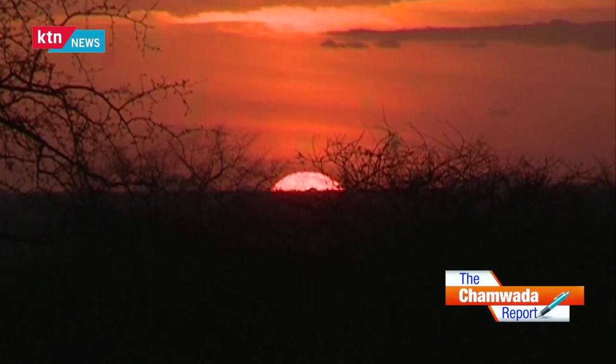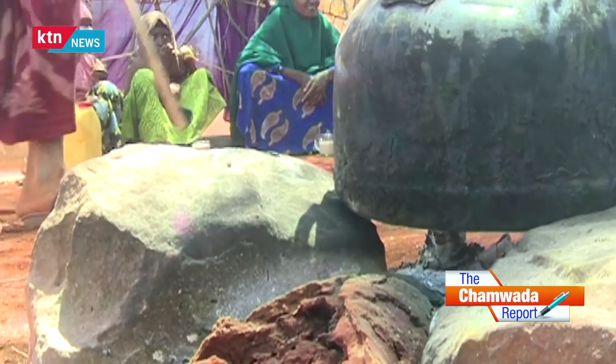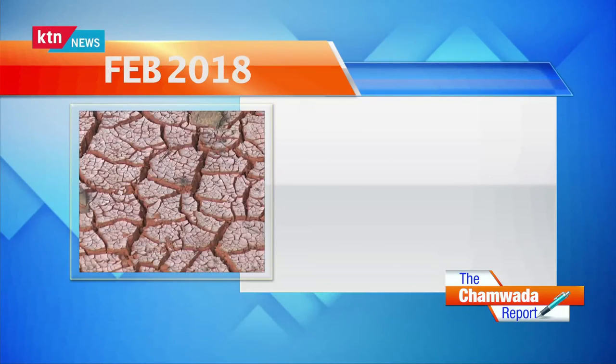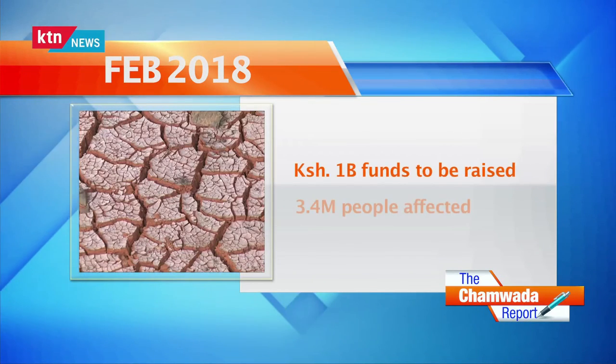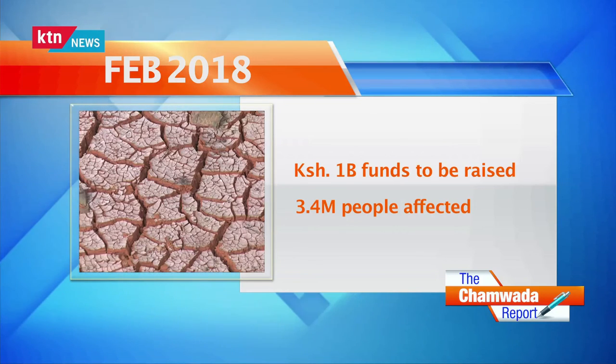In recent years, Kenya has been facing food crises. For instance, last year 3.4 million people were food insecure. Fast forward to February 2018: Red Cross started a campaign to raise 1 billion Kenya shillings to feed 3.4 million Kenyans facing hunger.